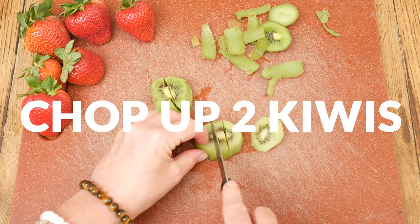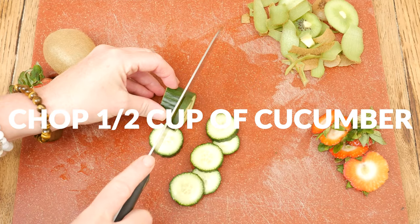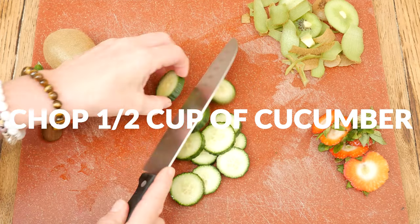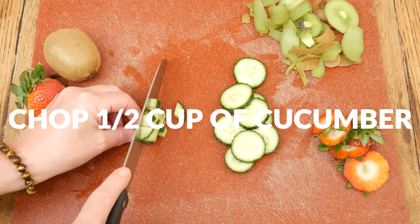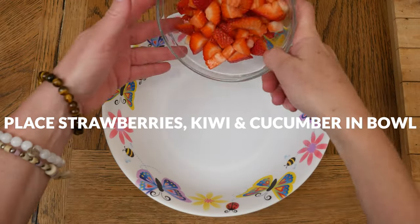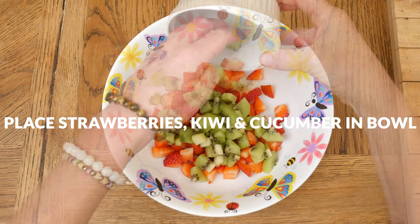Our last main ingredient is cucumber, also great for a healthy heart and alkalizing the blood. I am going to leave the peel on, but you certainly can remove it. Place your chopped strawberries, kiwi, and cucumber into a big mixing bowl.